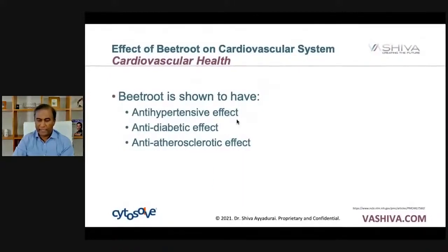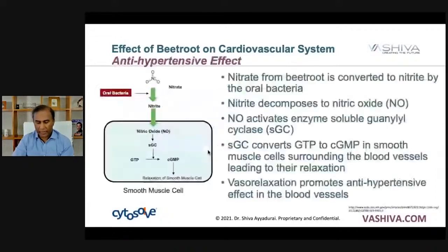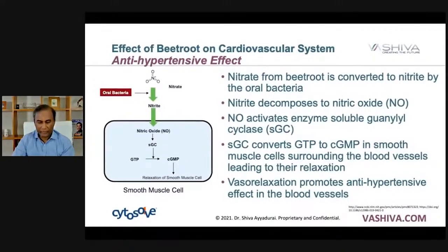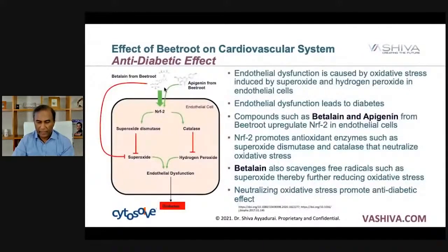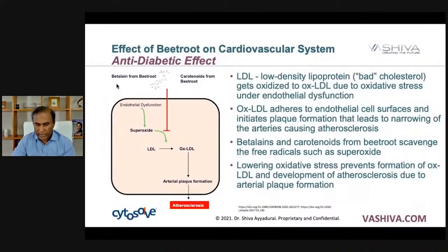Beetroot is shown to have an antihypertensive effect, anti-diabetic effect, and anti-atherosclerotic effect. One of the key things is beetroot has the chemical nitrate. The nitrate from beetroot is converted to nitrite by oral bacteria in your mouth, and the nitrite decomposes to nitric oxide. The NO activates an enzyme called soluble guanylyl cyclase, or SGC. SGC converts GTP to cGMP in the smooth muscle cells surrounding the blood vessels, leading to their relaxation, and that vasorelaxation promotes antihypertensive effects. Additionally, betalain and apigenin affect the NRF2 pathway, which creates catalase and SOD, blocking superoxide and hydrogen peroxide — which would normally lead to endothelial dysfunction and diabetes. The betalain and carotenoids from beetroot also stop superoxide, which has the effect of stopping plaque formation and arteriosclerosis.